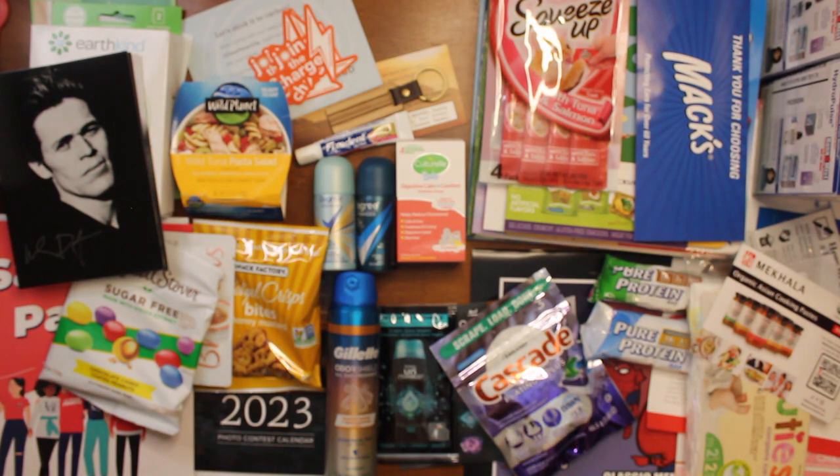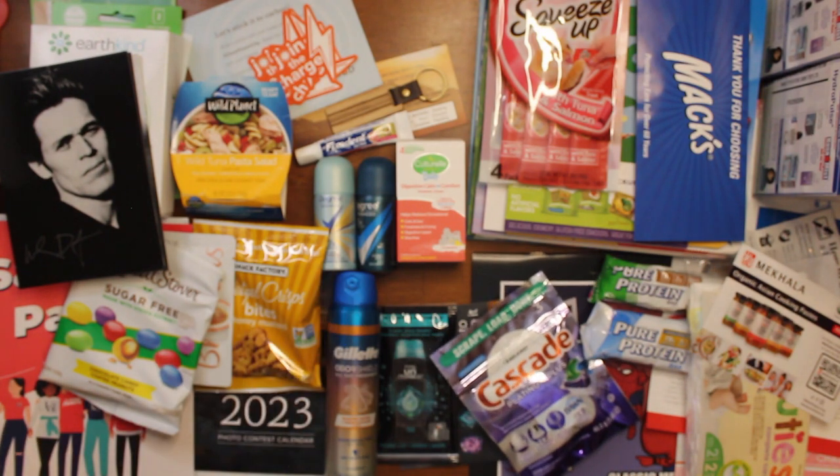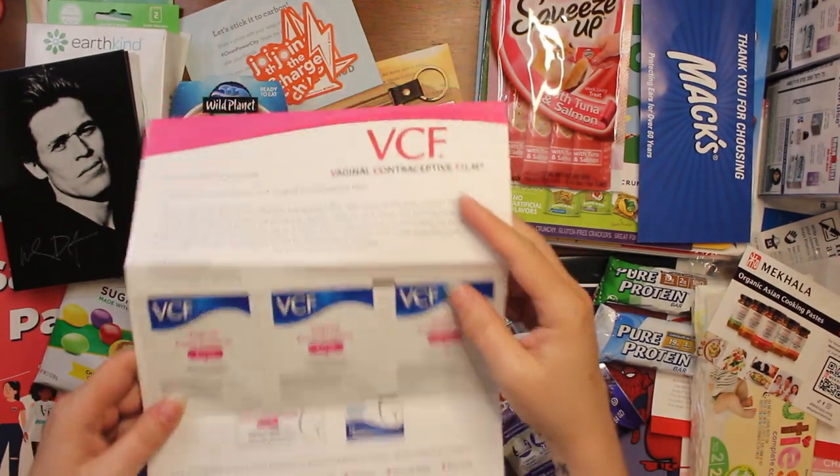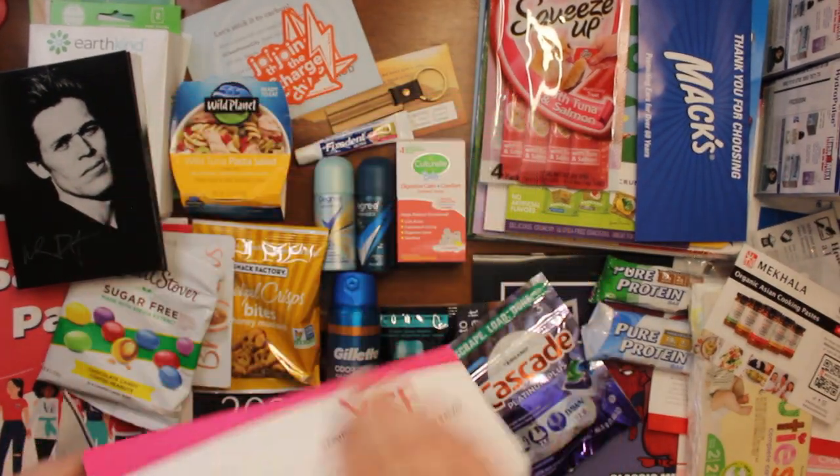I got a free sample of this — it's vaginal contraceptive film. I don't need this; this will be going to one of our daughters.